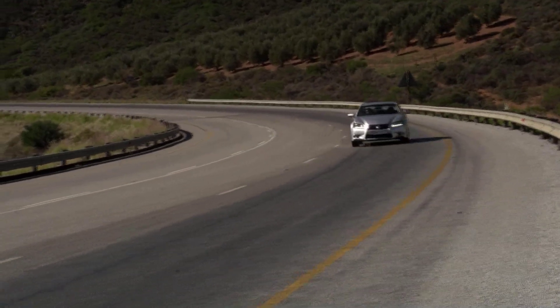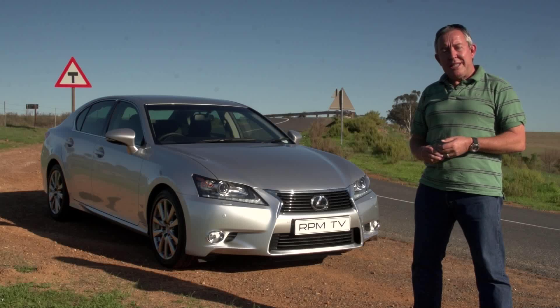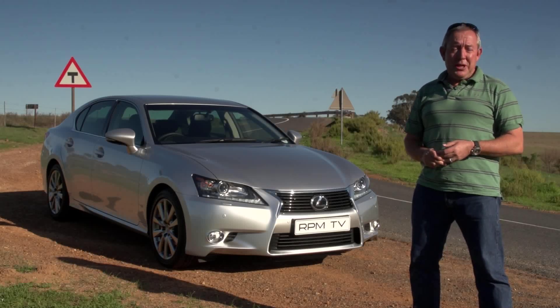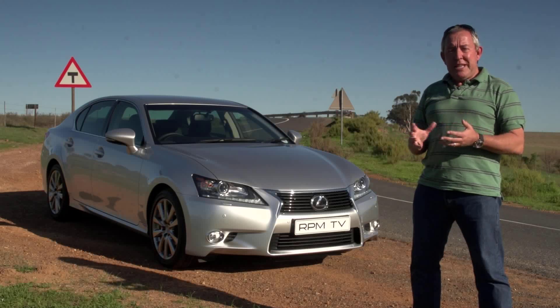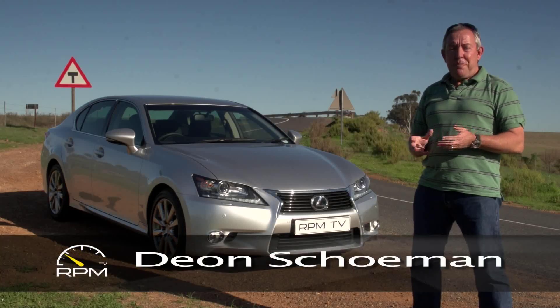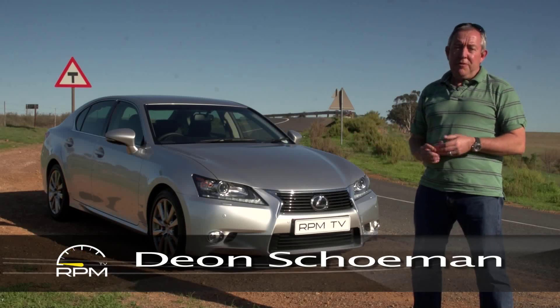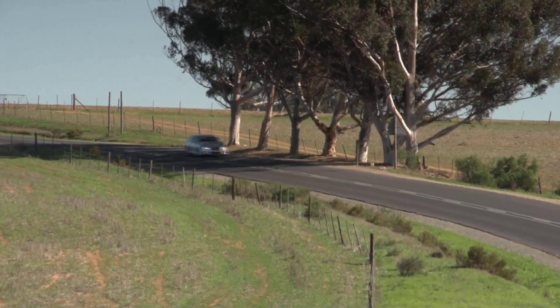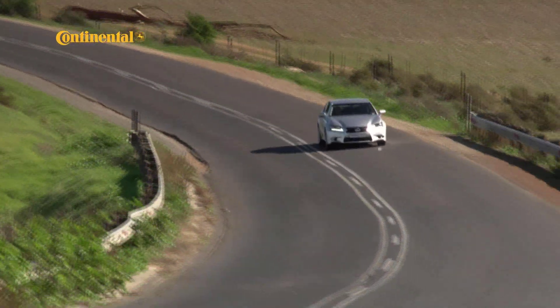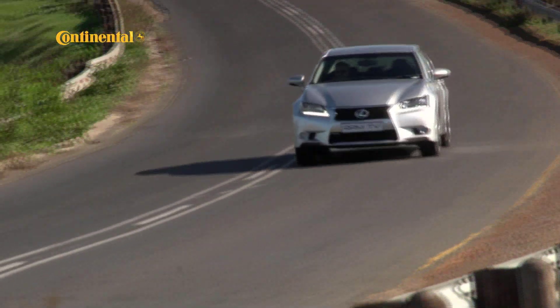The Lexus brand has gone from struggling for acceptance in the premium car category to becoming an acknowledged and fully fledged member of the luxury car clan. The GS fits in nicely between the IS mass market model and the LS top end flagship, and this latest version provides a more assertive and more progressive look combined with refined technology. The question though is, how will it shape up against its European rivals?